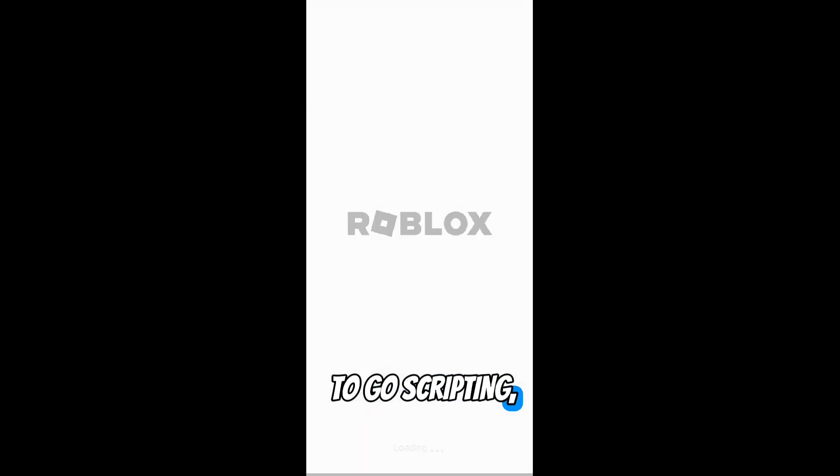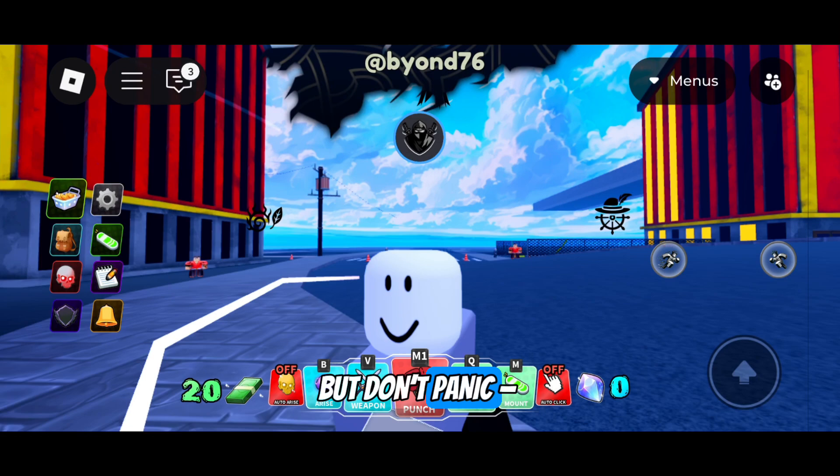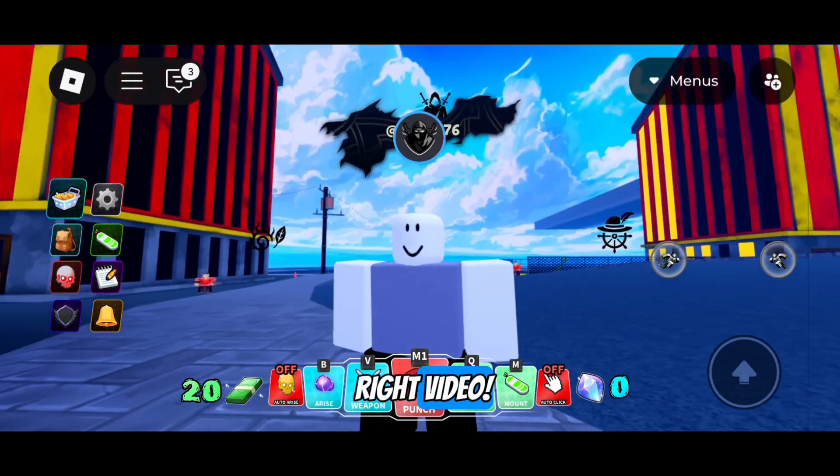One day you went to go scripting, then this pop-up shows: need an update. But don't panic, because you're in the right video.